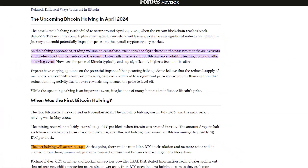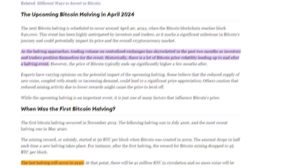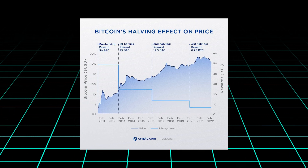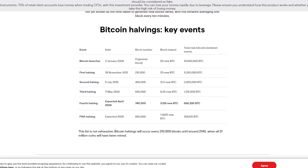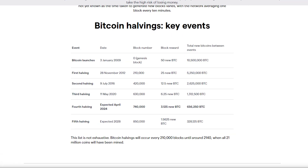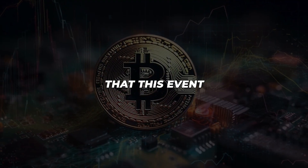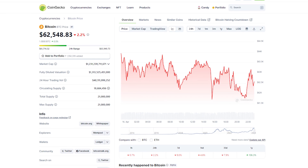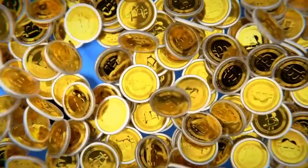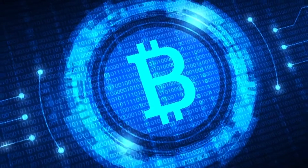As the halving approaches, trading volume on centralized exchanges has surged, with investors and traders positioning themselves for the event. The Bitcoin halving serves as a reminder of the cryptocurrency's unique features, such as its fixed supply and deflationary nature, which set it apart from traditional fiat currencies. The Bitcoin halving is a critical event that showcases the cryptocurrency's built-in scarcity mechanism. As we eagerly await the 2024 halving, it's clear that this event will play a significant role in shaping Bitcoin's future, reinforcing its potential as a store of value and its journey towards mainstream adoption.